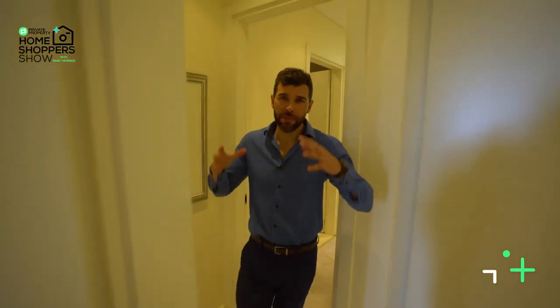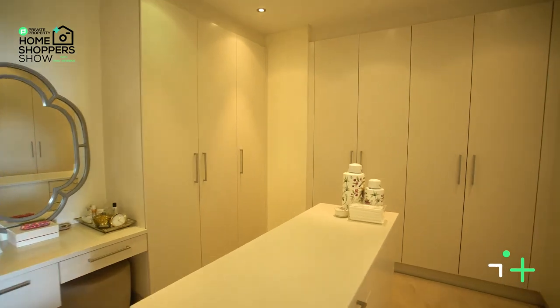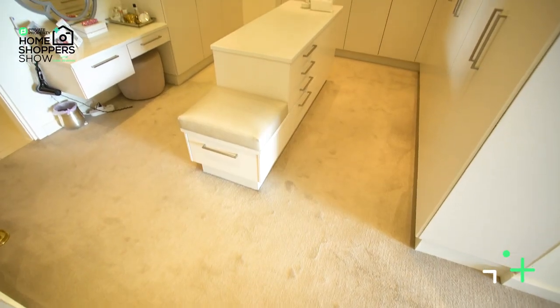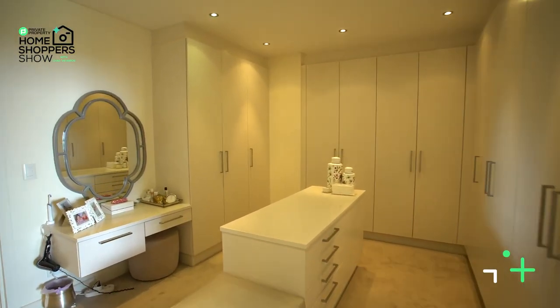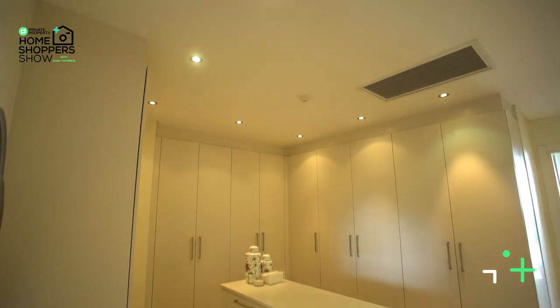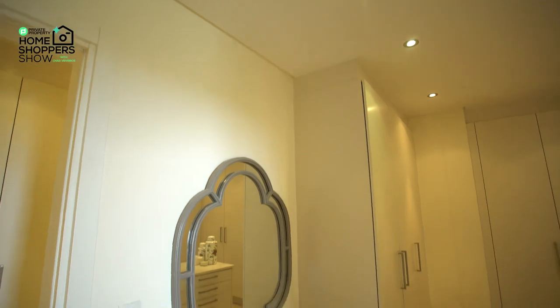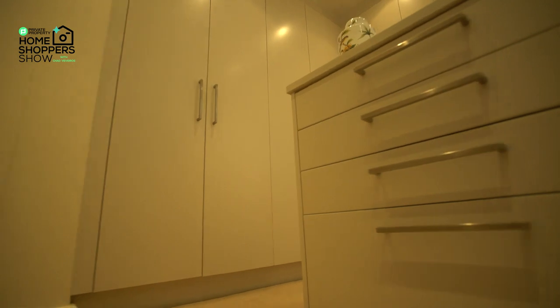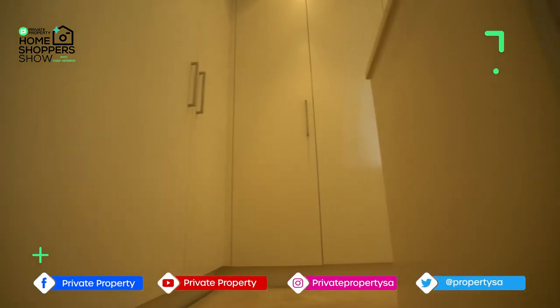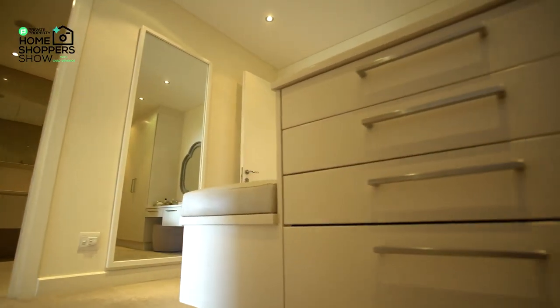Now it's time for the crème de la crème: the master suite. What master suite is complete without your very own walk-in closet? And that's what you're greeted with as soon as you walk into this bedroom. This master closet space is really massive — cupboard space on every single wall. Just above is a vented air conditioning system, a beautiful centre island for your fancy display items with built-in storage, and a huge mirror mounted on the wall so you can check yourself out.